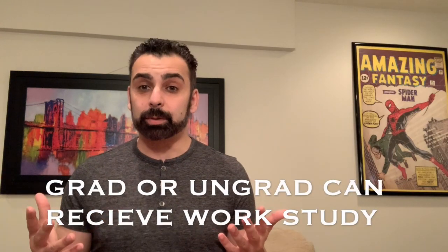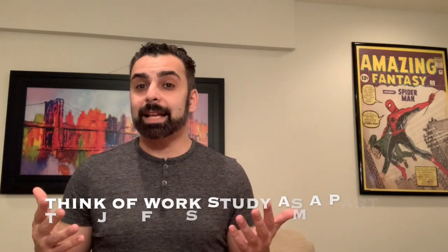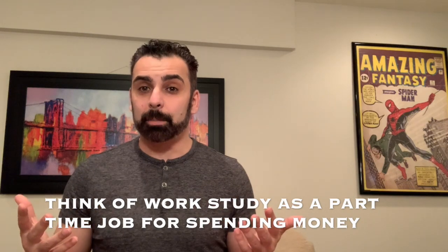What is work study? Essentially it is one of the four parts of financial aid. You have grants and scholarships — the free money you don't have to pay back — then loans, and then the fourth part which is work study, essentially a job provided to your student by attending the college. The federal work study program allows your student to have a part-time job on campus, whether they're an undergrad or graduate student, and provides money to help with educational expenses like food, books, etc.